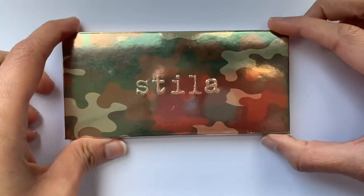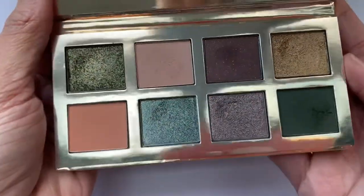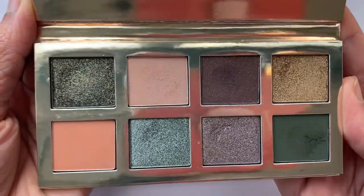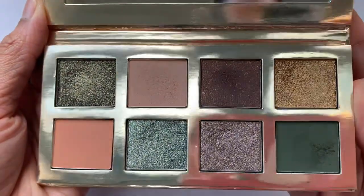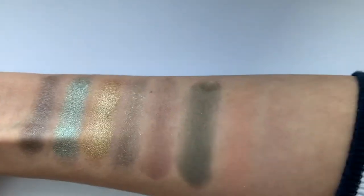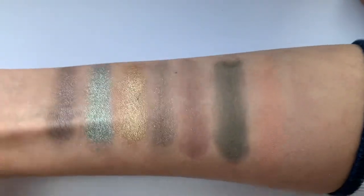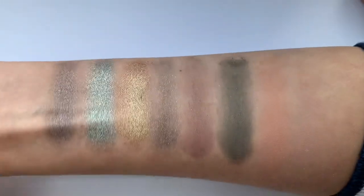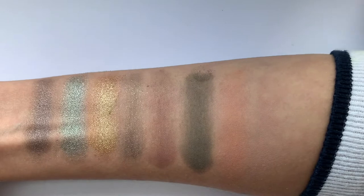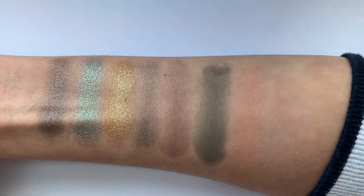I'll insert a clip now where you can take a look at this palette up close and also the swatches. As you'll see, the shades look very different from what you'd see in normal eyeshadow palettes. The mattes don't swatch super pigmented, but they're very easy to build with no fallout. They also layer well — you can see the transition between two mattes rather than getting a muddy mess.